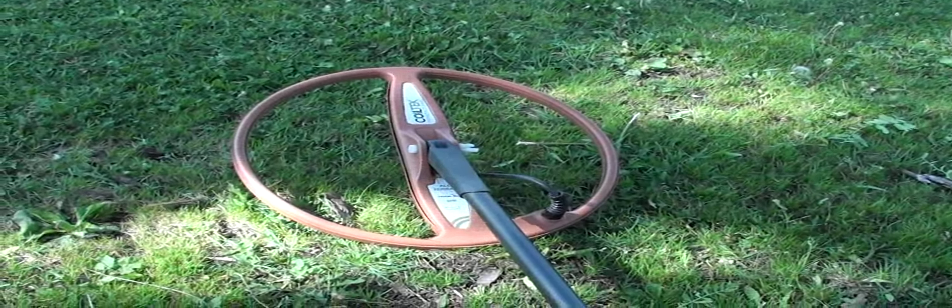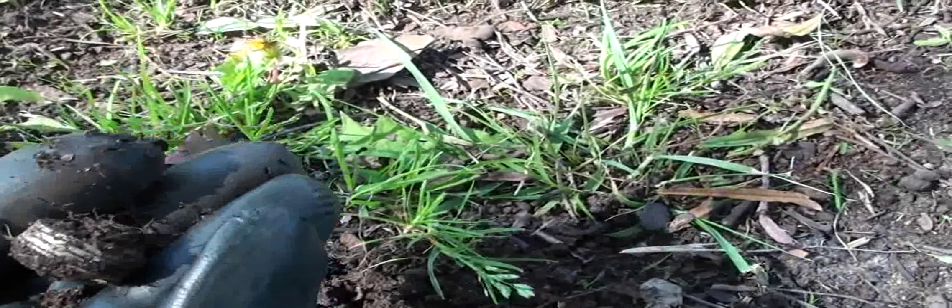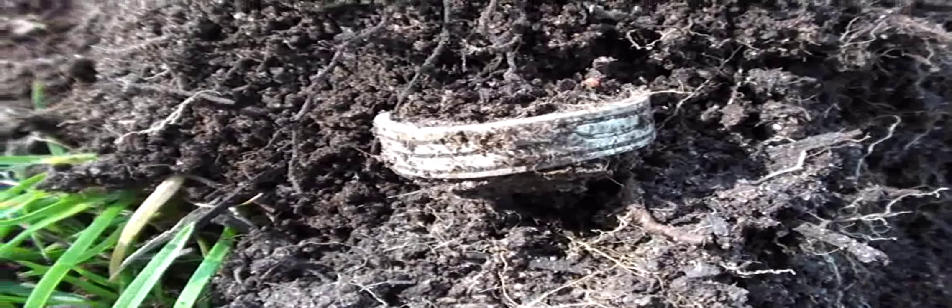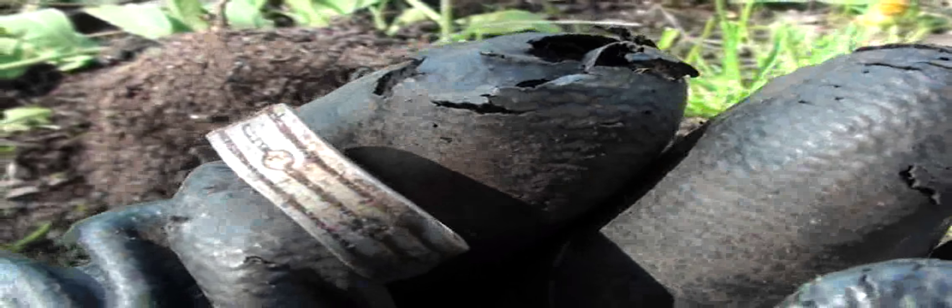Hi everyone, I'm still at the Montezuma Park and I've got another target here. I've already uncovered it — it fell back in the hole, though. It looks like a small toe ring. Hopefully you can see it. Hopefully it's sterling, but I won't be able to tell until I get it back later. It's got some kind of clasp to it, which is nice. It could be a toe ring. Really nice ring.